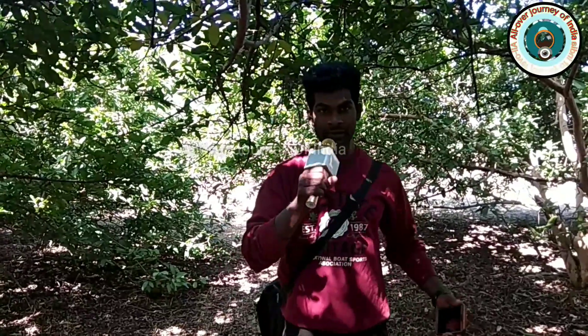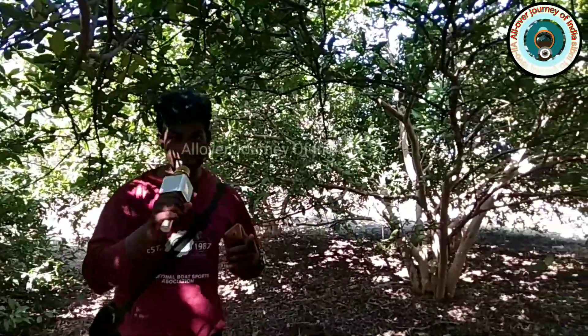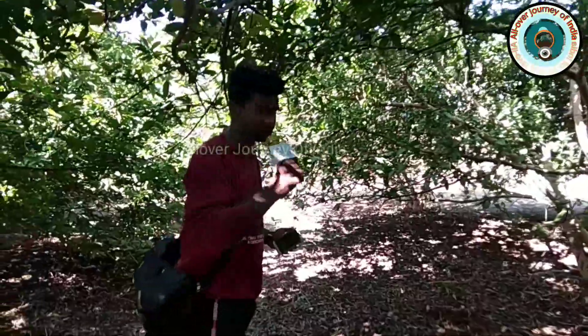Hello, beautiful world! Welcome to my channel, All Over Journey of India. Today we are here in the ground field of guava trees, and I will tell you how the Indian farmer uses the double benefits of their guava trees, as well as the shelter under the guava trees.